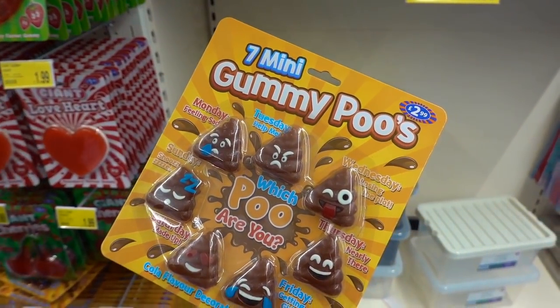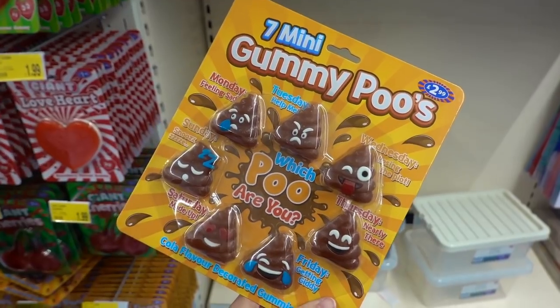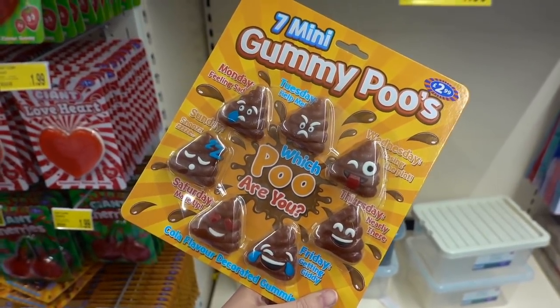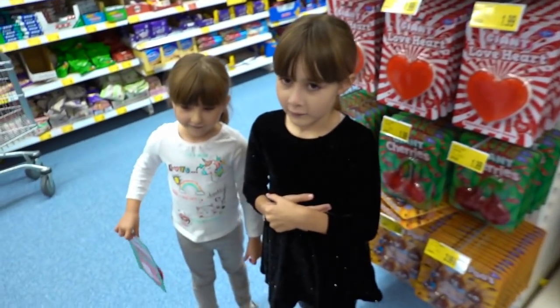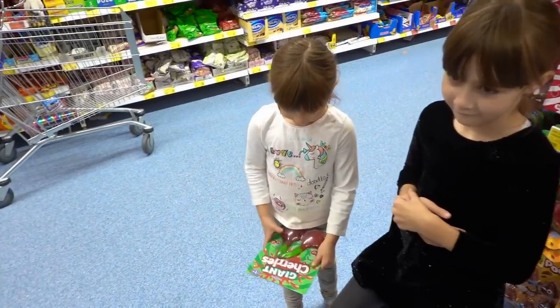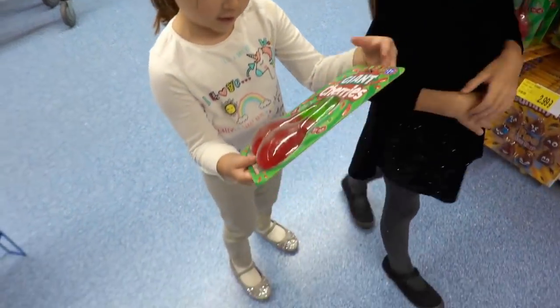Seven mini gummy poos for £2.99 — this is definitely a novelty. I don't know if I really want to eat poo. Would you? No. Not even if they're sweeties? What have you found, Bella? I found this giant cherry.